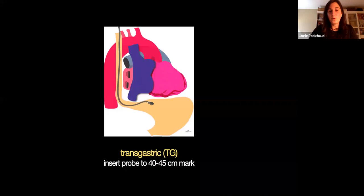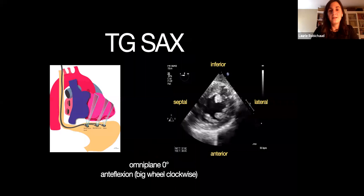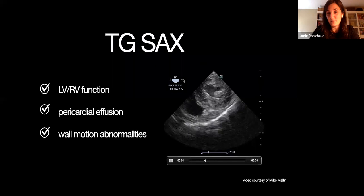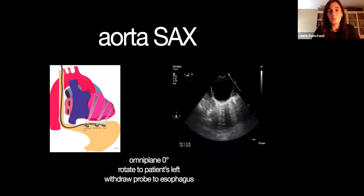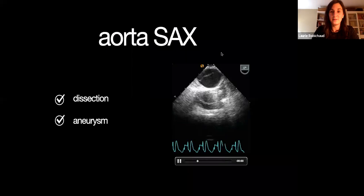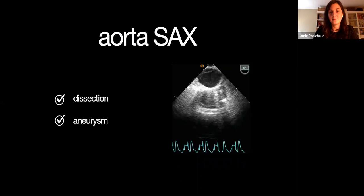The transgastric view: this is the one image where you push your probe all the way down to the stomach, and you may have to do what we call anteflexion — bringing the probe forward using the big wheel. You then get this transgastric short axis view, very similar to your parasternal short axis view from TTE, and you can assess LV function, RV function, presence of pericardial effusion, and wall motion abnormality. If you decide to do an aorta evaluation, once you're in the stomach you pull back and assess the aorta pretty much the whole way up. You can sometimes catch a dissection flap in a very unstable patient evaluating the aorta in short axis — and sometimes big aneurysms as well.